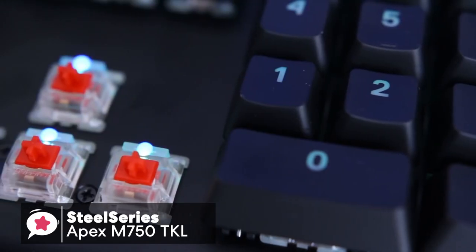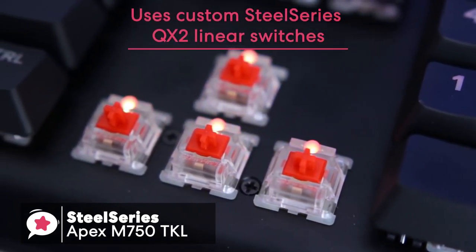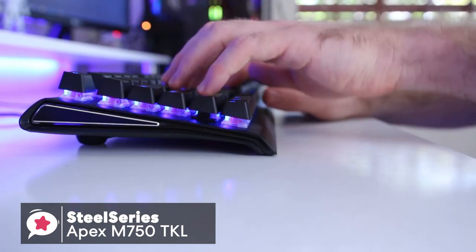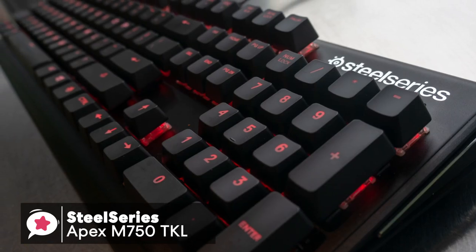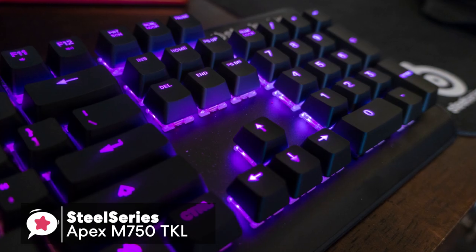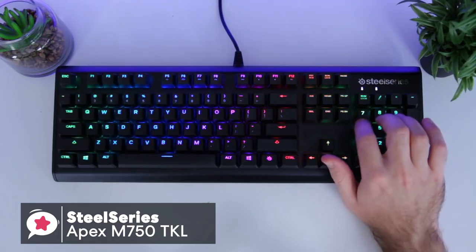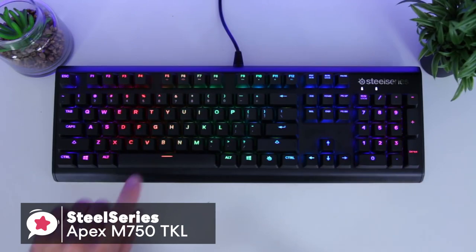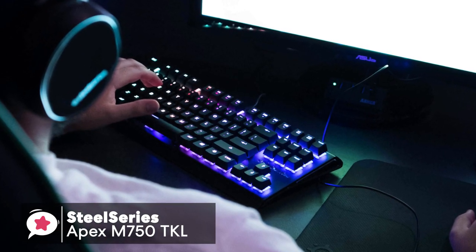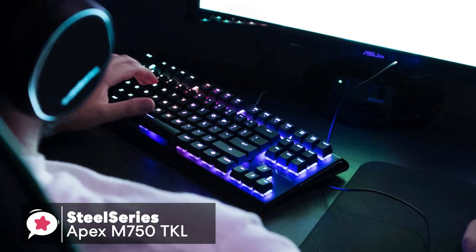Onto the switches, the M750 uses custom SteelSeries QX2 linear switches, which deliver a smooth linear keystroke and give you an excellent gaming experience. I also like the UV-coated keycaps because they offer better strength than ABS keycaps and are not likely to fade or lose their texture. As a result, the keys are definitely nice and clicky and have a quick reaction time. Whether typing or in-game, keys are quick to register, and there was no noticeable lag between key press and action, even when using macro-assigned keys.